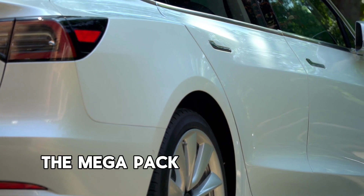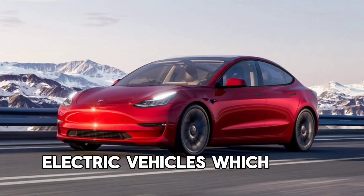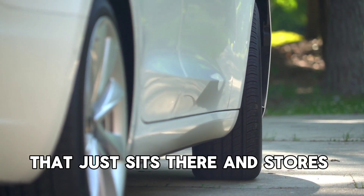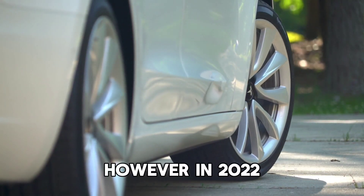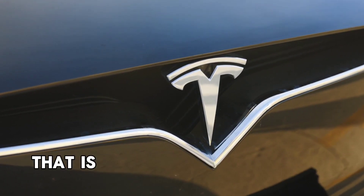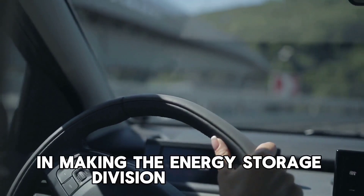Previously, the Megapack used the same battery cells as Tesla's high-performance electric vehicles, which was overkill for a box of batteries that just sits there and stores energy. However, in 2022, Tesla started using a different type of battery cell that is better suited to energy storage, which is a crucial step in making the energy storage division profitable.